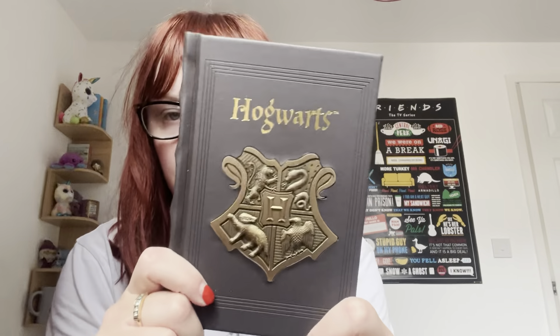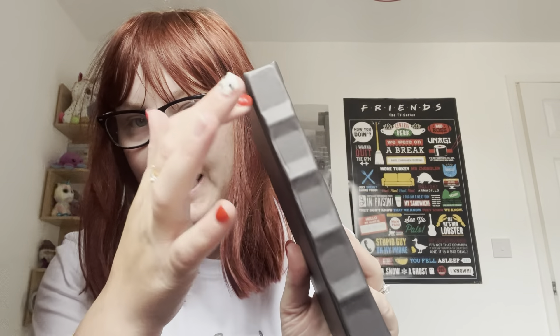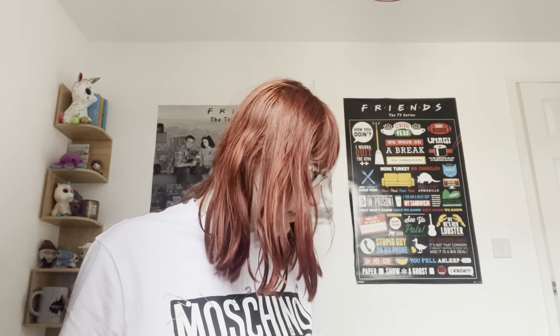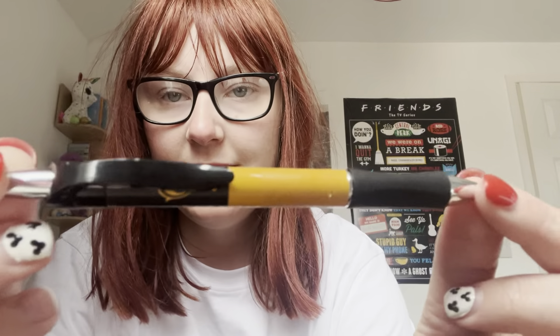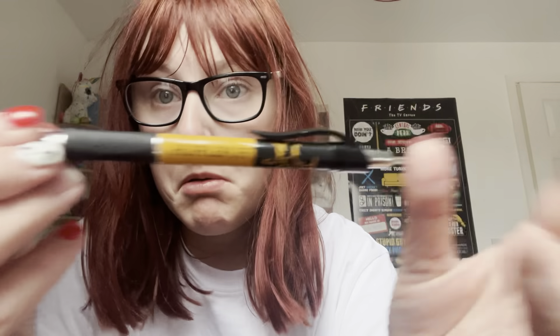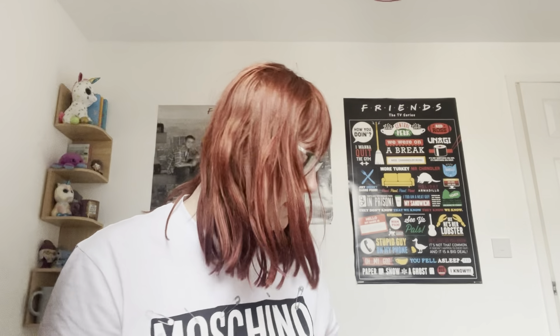Another book I got was a small Hogwarts one which has just got all the logos on it. You could get it by the different houses, but I just wanted something generic so I got it with just the Hogwarts plate on. I really like this wavy bit here — it's just really nice. To go with these books, I got a Hufflepuff pen.